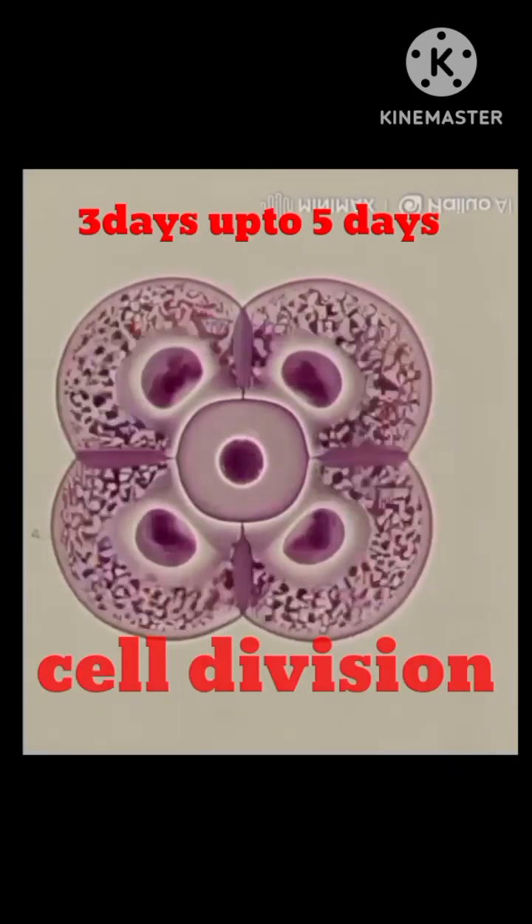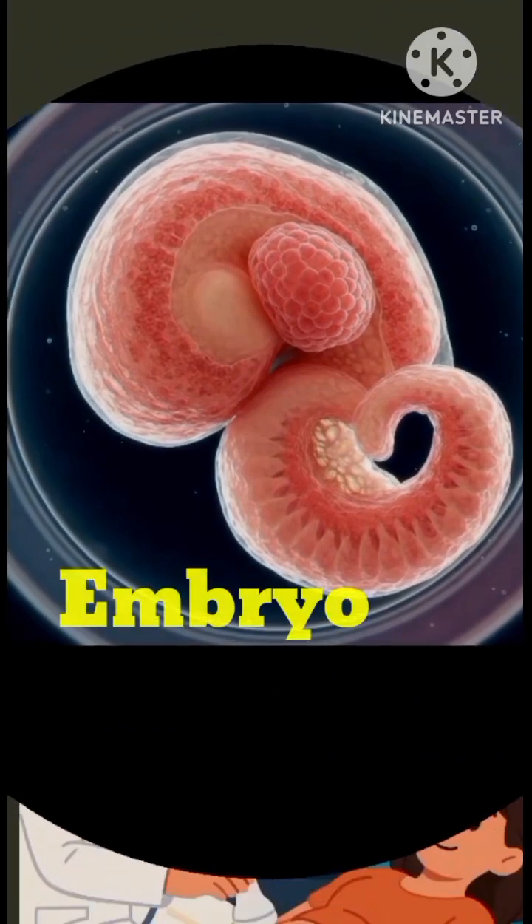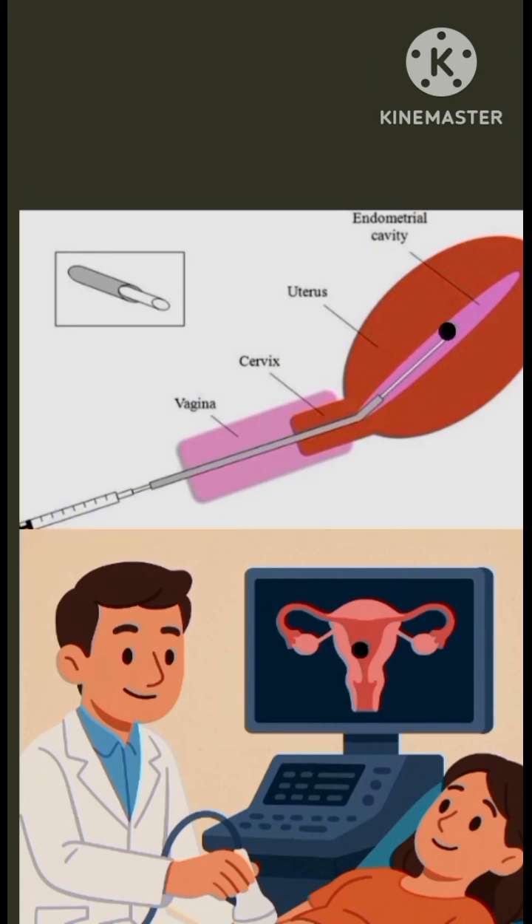After ICSI, cell division occurs over 3 to 5 days to form an embryo. Selected good embryos are then transferred into the womb using a catheter under sonography guidance. This is a painless procedure done without anesthesia.